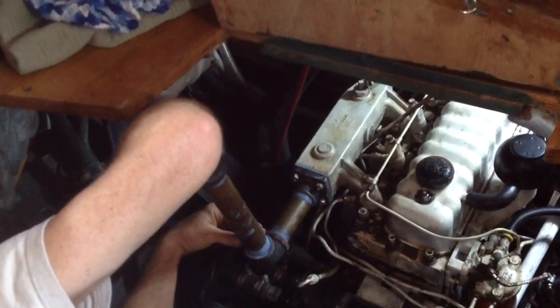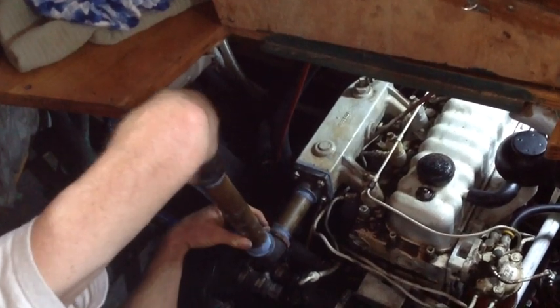Being out on the water, you've got to make sure you're Coast Guard approved. You've got to make sure your engine's running. Make sure you've got anchors. Say your mooring ball breaks, you can throw your anchor down.